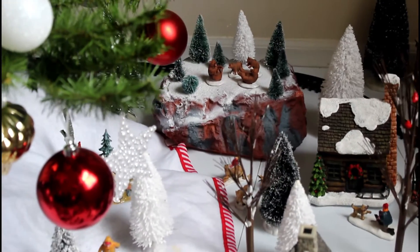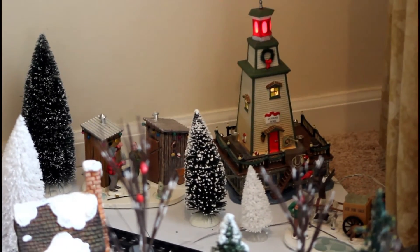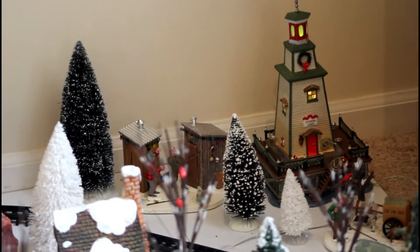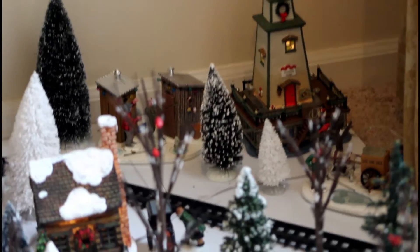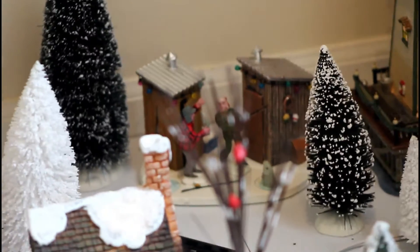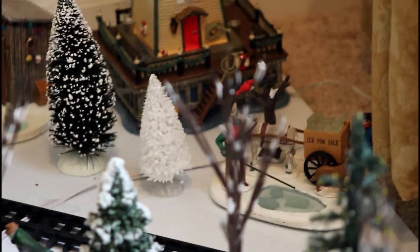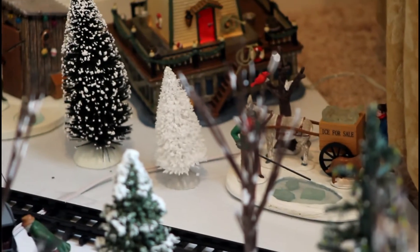Behind it is a mountain that we just acquired this year with the tree and some bears. Another house that Camellia found for us this year was the lighthouse — it has a blinking red and green light. Next to it are men who are ice fishing in the lake, with their little ice houses. We also found this year another new piece — some men gleaning ice from the lake with their little donkey and cart.